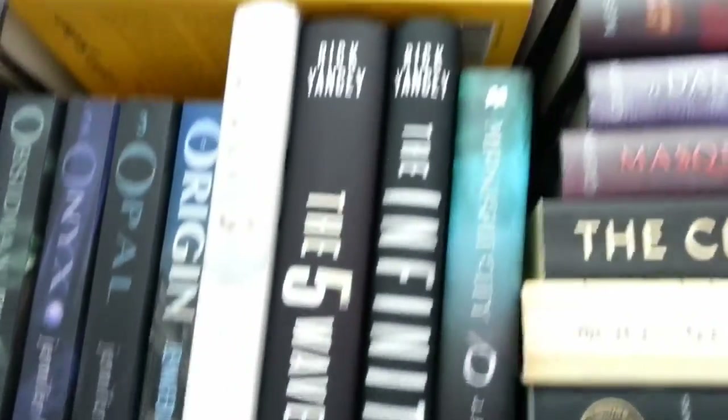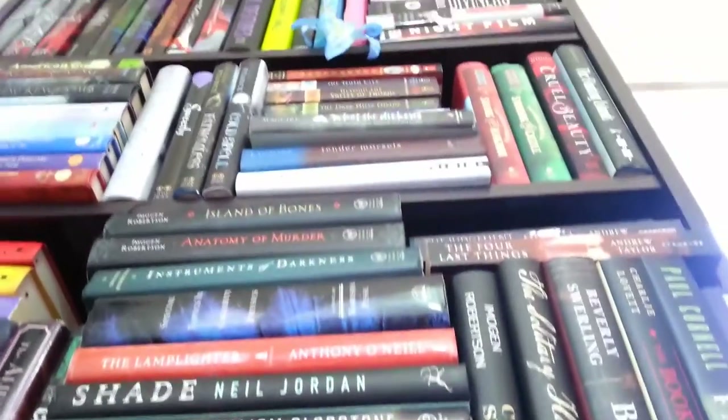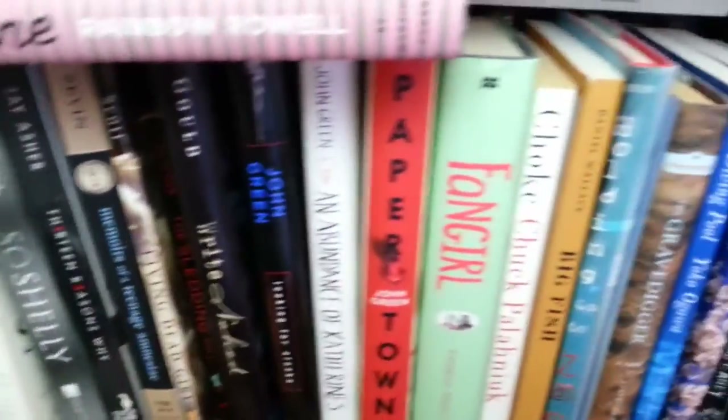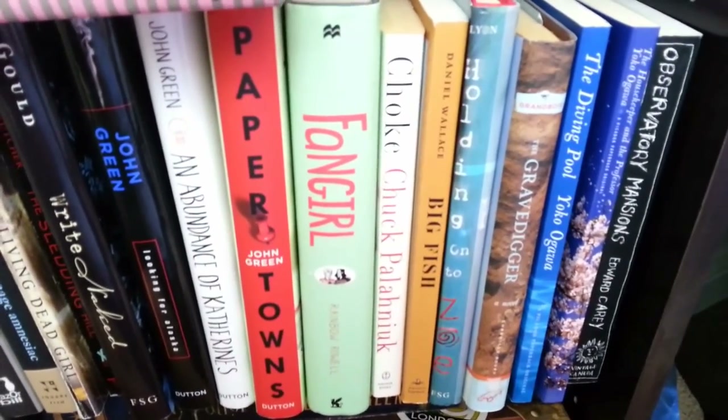That was the last shelf — and the bookcase just keeps going and going! Thanks for watching. I'll be doing paranormal and horror tomorrow; there's no way I can film it today, I am spent. Hope you guys have a wonderful week and I'll talk to you soon. Bye!